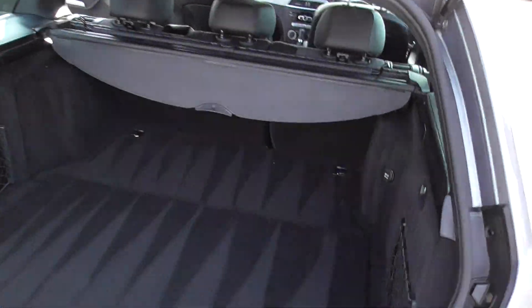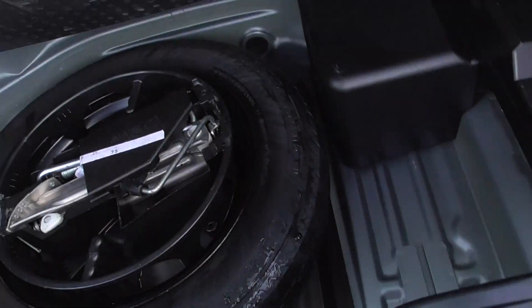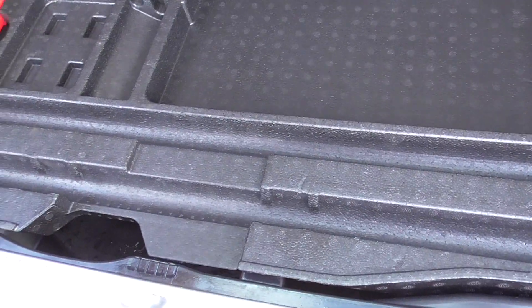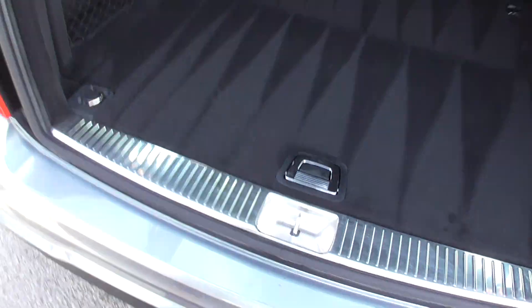Moving around the back — you've got a tonneau cover for your dog guard, which also covers your load area. Underneath there, one level there and then you've got all your spare wheel, jack, wheel brace and everything. My last one didn't actually have that tray in — quite a nice touch.